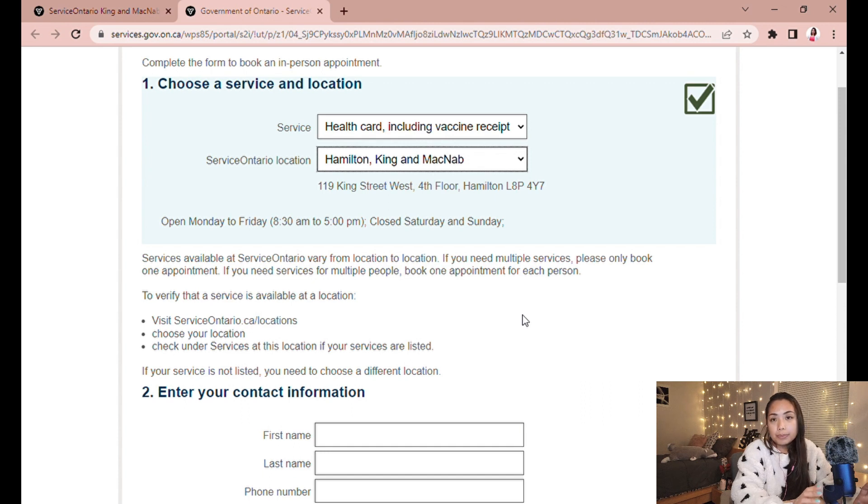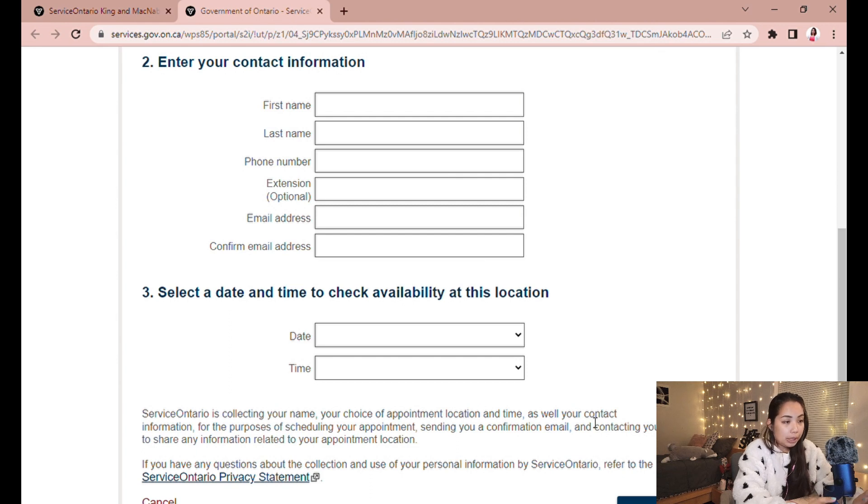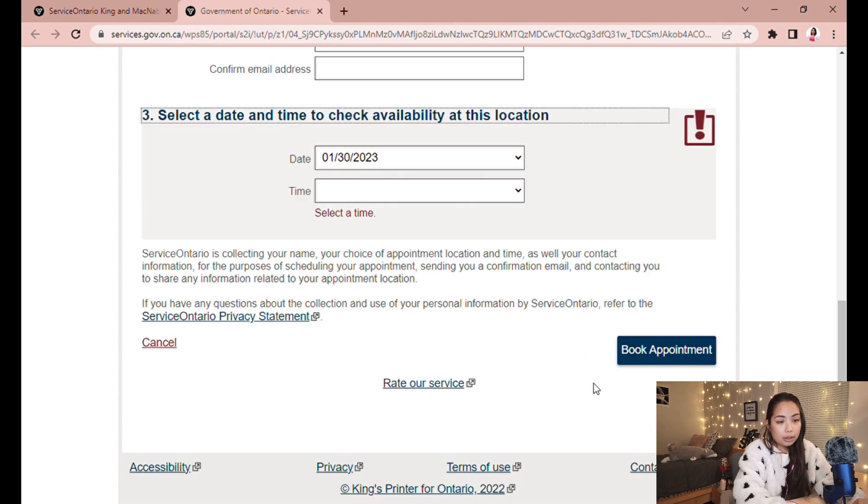To book an appointment, select the health card service and choose the Service Ontario location you've confirmed can process temporary resident applications. Fill out your first and last name, phone number, and email address, then select your preferred date and time — you can book as soon as the next day. Click 'Book Appointment' and Service Ontario will send a confirmation email with all your appointment details.